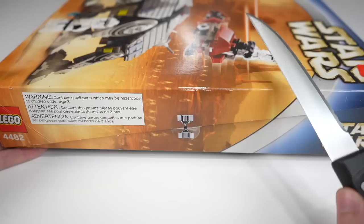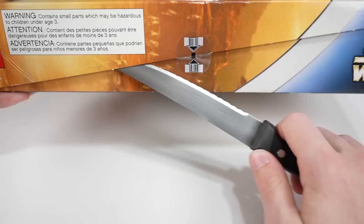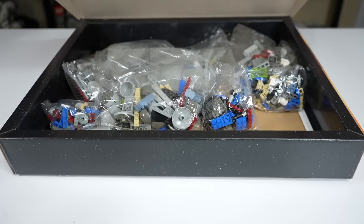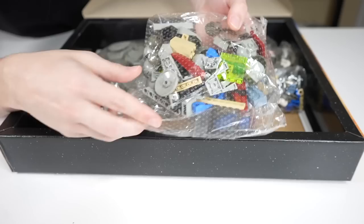People often ask me if it hurts to open old sets like this, and to be honest, not really. The excitement of getting to experience the build of something so old in a pristine condition is more than enough to cut the seals. It is fantastic and awesome to be able to do stuff like this because of this YouTube channel, and it wouldn't be possible without you guys. So, moment of truth — inside the 2003 AT-TE.